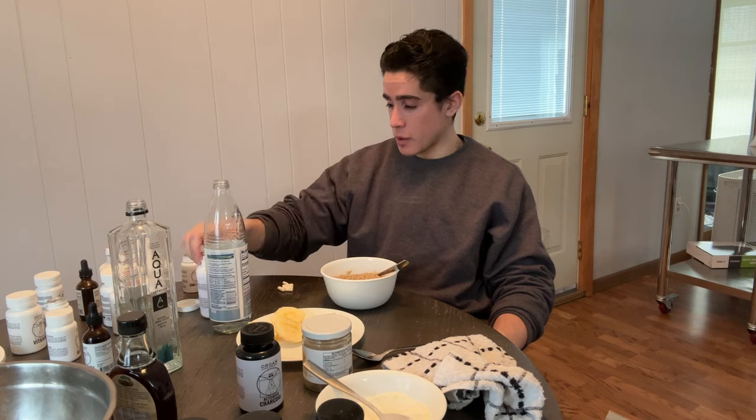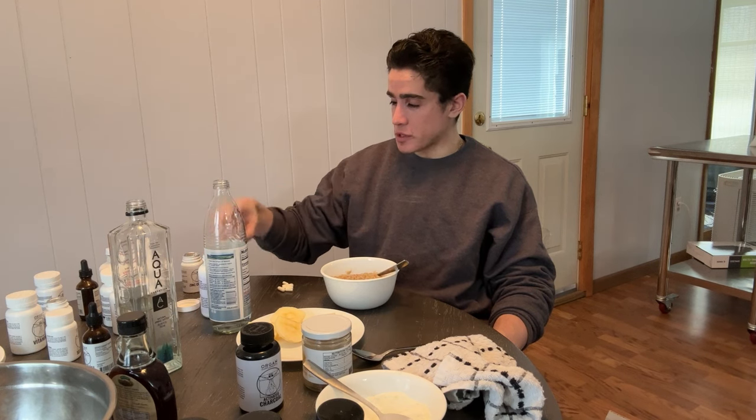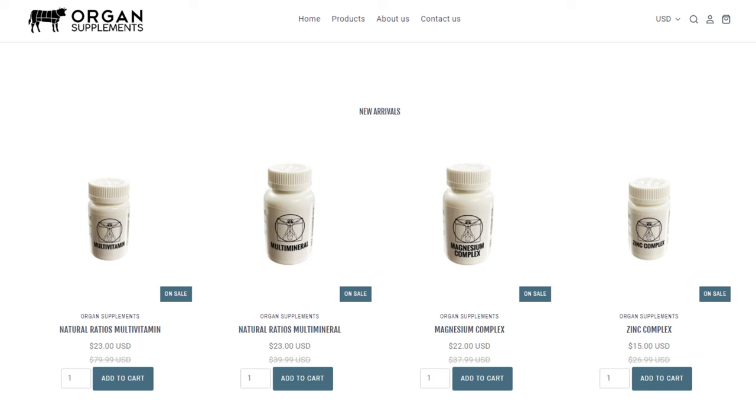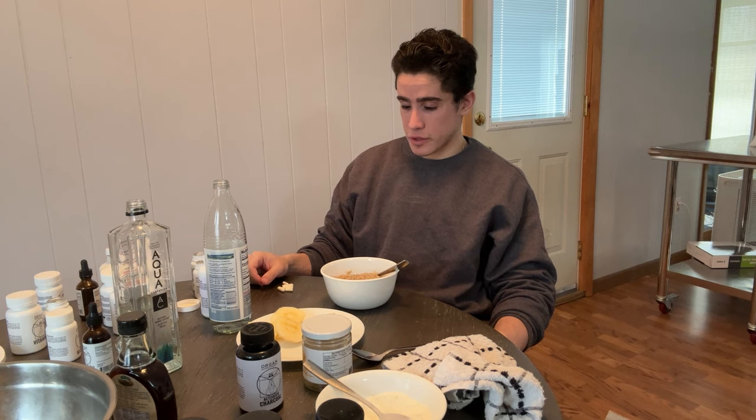If you guys want to try this yourself, we have all the ingredients on frankiesfreerangefoods.com. The liver detox smoothie, which is convenient to add to the oatmeal, is on organsupplements.com — all the supplements are on there too, including B1, mastic gum, molybdenum, and zinc complex. No one else is selling these supplements online with this formulation, quality, and affordability. You guys can check those out if you want to support me — before I end up tied up in Moscow in some Russian princess's dungeon, which is becoming more likely by the day.